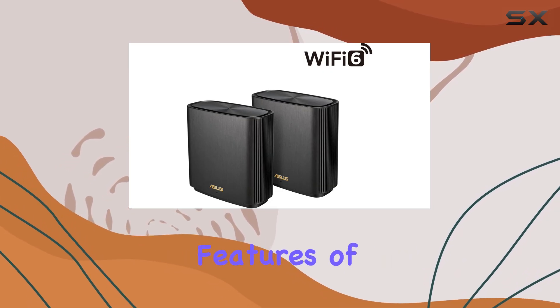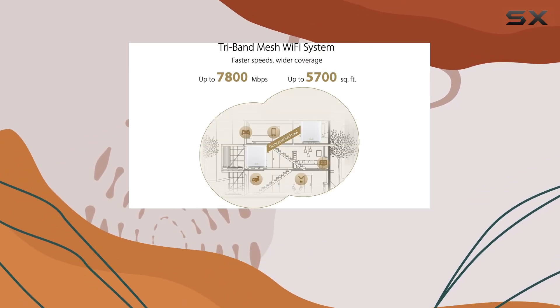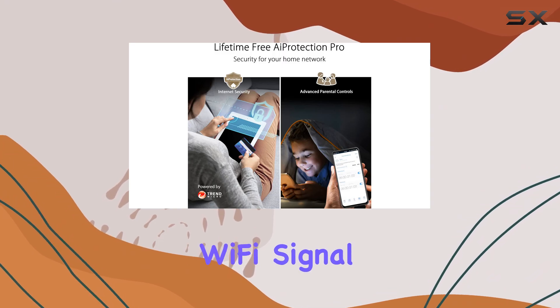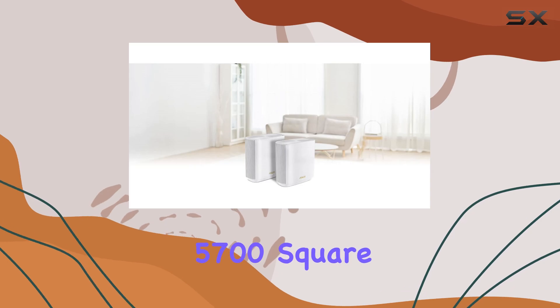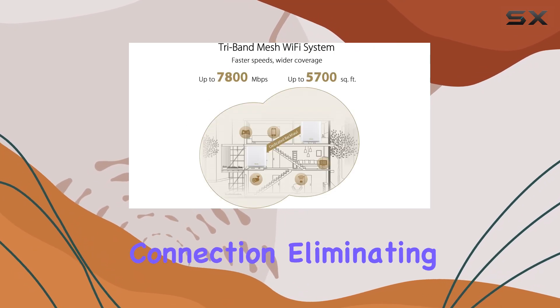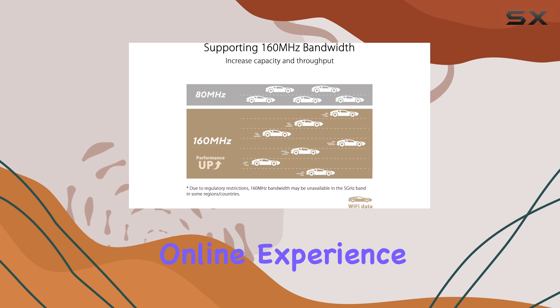One of the standout features of the XT9 is its expansive coverage. Utilizing the latest ASUS Range Boost Plus technology, this mesh system significantly enhances the Wi-Fi signal range, providing comprehensive coverage for areas up to 5,700 square feet. This ensures that every corner of your home receives a strong and stable Wi-Fi connection, eliminating dead zones and ensuring a consistent online experience.